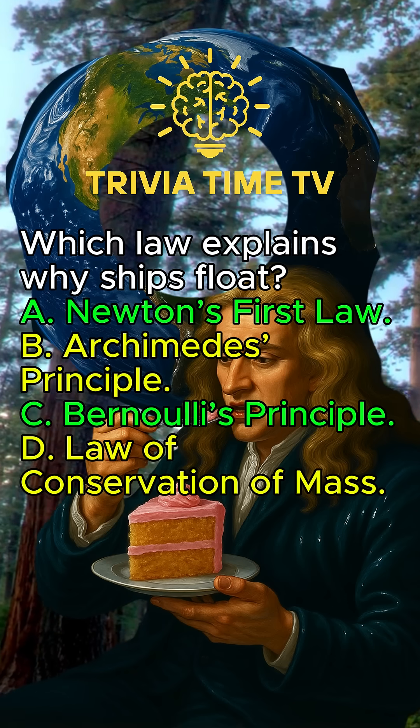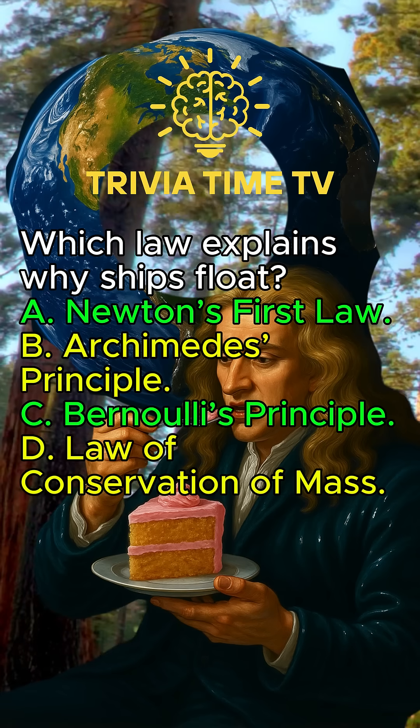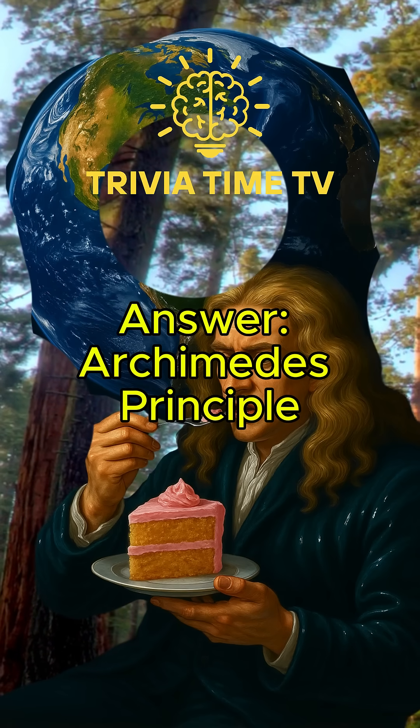Which law explains why ships float? Archimedes' Principle.